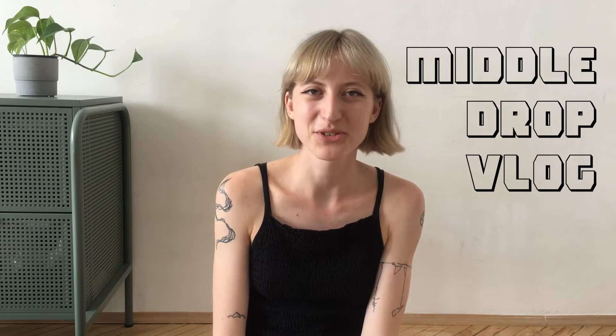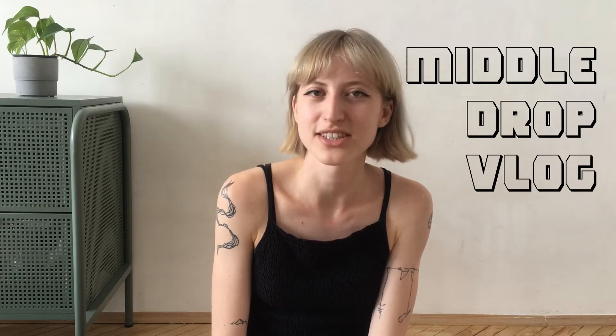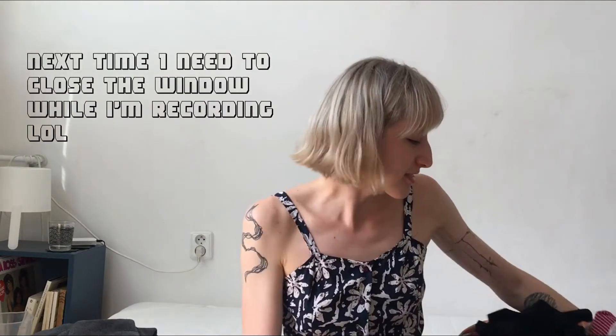Hi guys, welcome to my middle drop video! Today we're gonna check some clothes I saved literally from the trash can. My aunt wanted to throw them away — these are clothes from like the 90s or early 2000s. Some of them are really cool, so I went through the pile and chose some cool pieces to show you today.